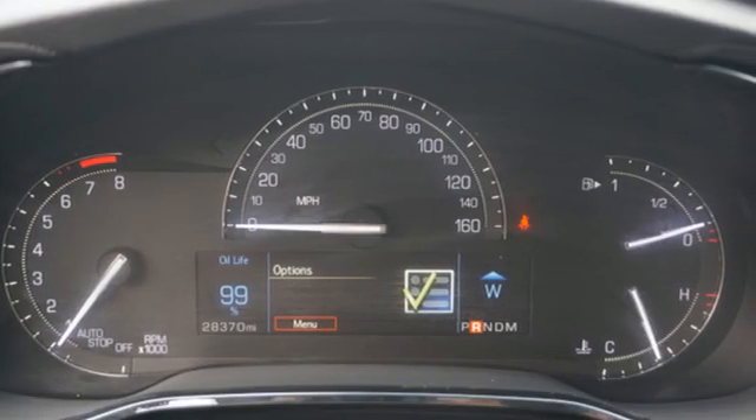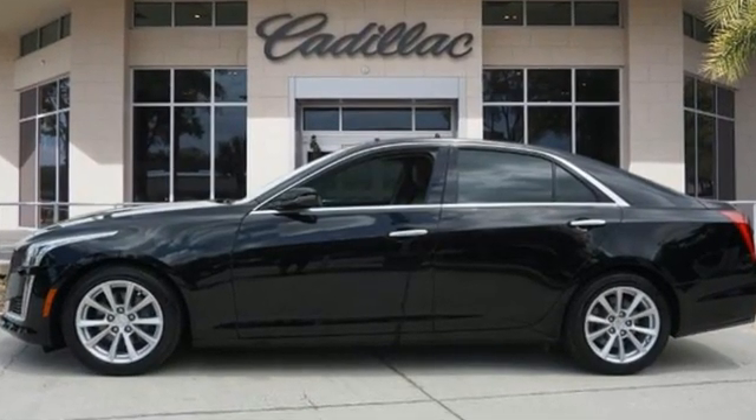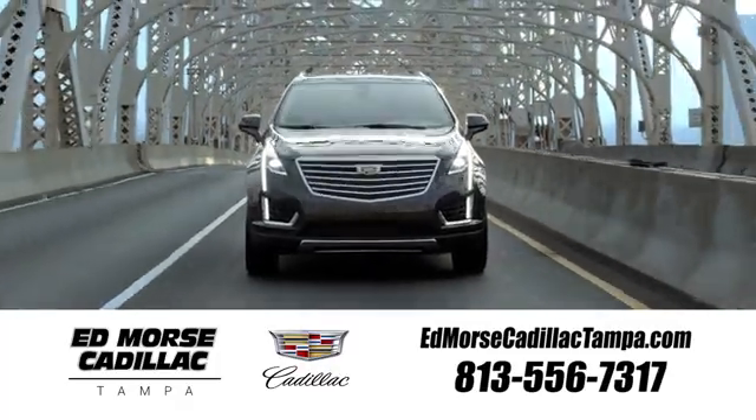For over 100 years Cadillac has dared to drive the world forward. You'll never know until you try. Test drive it today. Visit our website at edmorsecadillactampa.com or call us today.